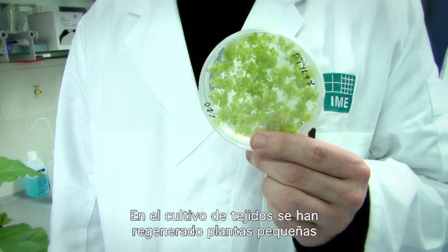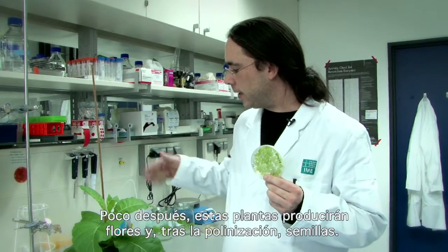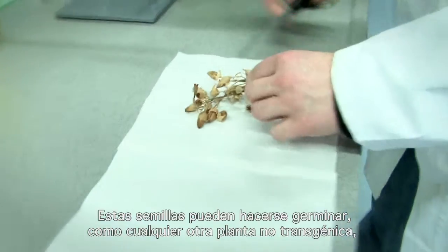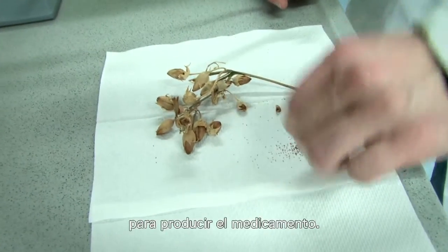In the tissue culture, small plantlets have been regenerated that, given some time, can be grown into full transgenic plants. A little later these plants will make flowers and after pollination set seeds. These seeds can then normally be grown like any other non-transgenic plants to produce the medicine.